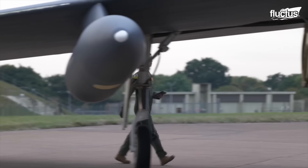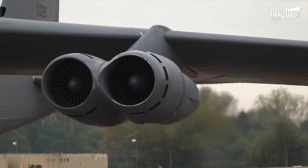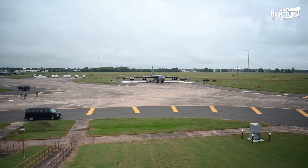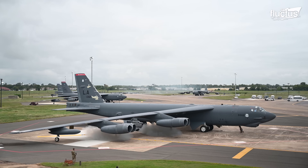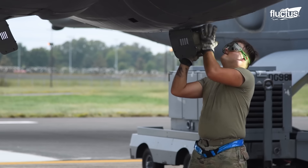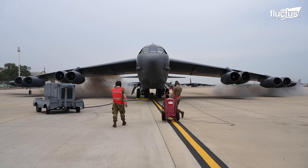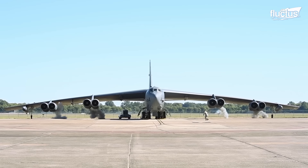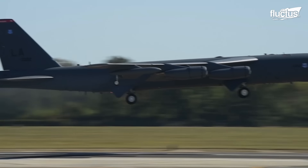Unfortunately, one major problem was holding the B-52 back from being an effective first-response aircraft — specifically, its engines could take up to an hour to warm up properly. In order to bypass this problem, Stratofortress engineers came up with a system known as the Cart Start. The Cart Start utilizes small explosive cartridges that can be attached to the aircraft's turbines. Once ignited, the engines immediately begin to start spinning. After the engines achieve self-sustaining combustion and reach idle speed, the aircraft can operate under its own power, typically in under 10 minutes.